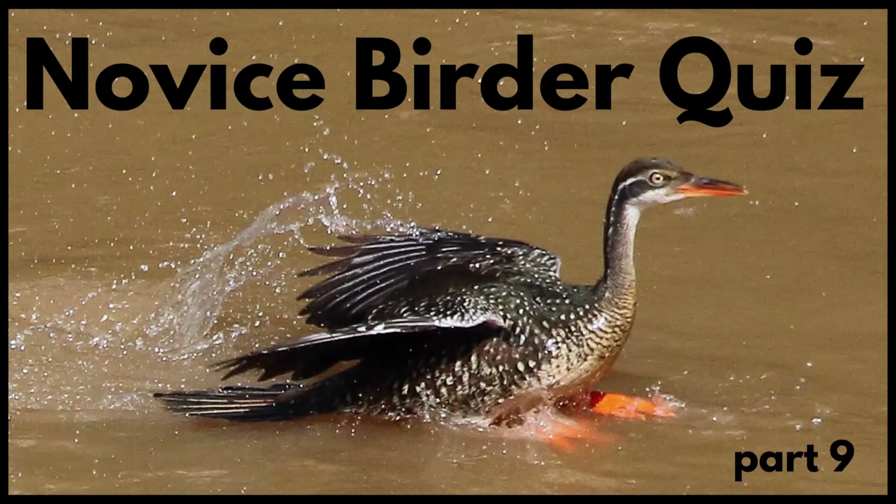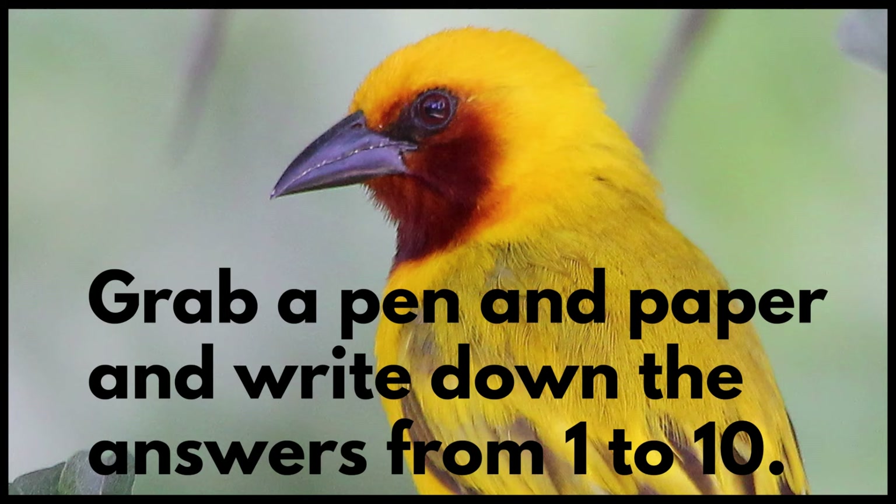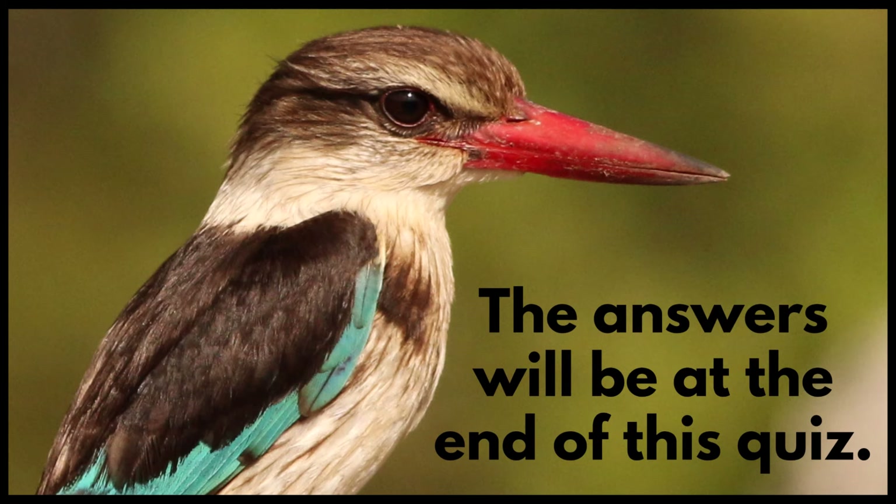Novice Birder Quiz Part 9. Grab a pen and paper and write down the answers from 1 to 10. The answers will be at the end of this quiz.